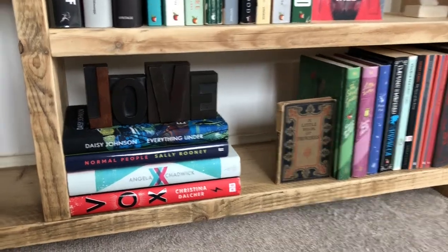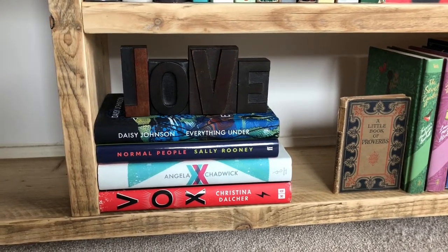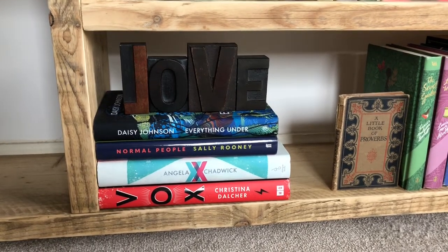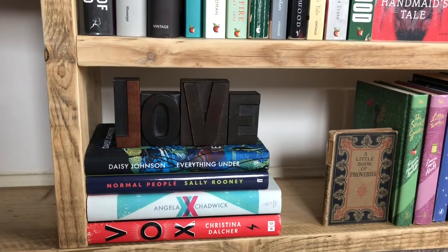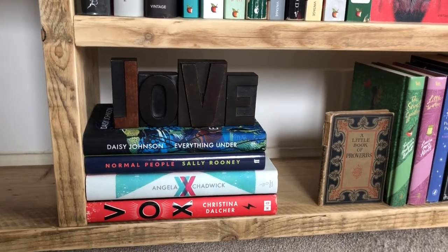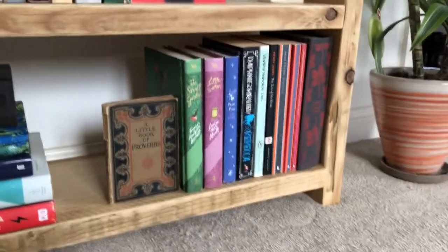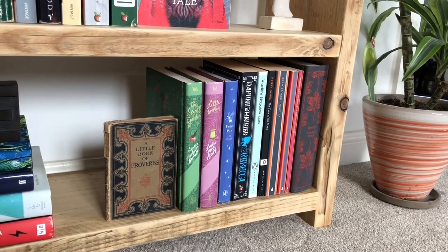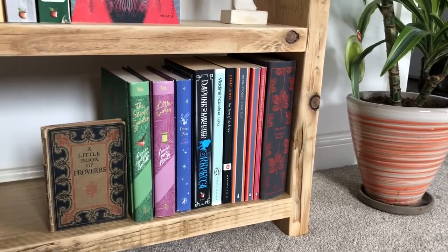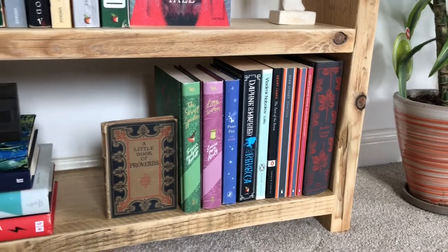Last but not least is this little shelf down here, a bit of a random mixture. These hardbacks are all books I've really enjoyed this year — I probably won't reread them but they're so pretty I'm keeping them for now: Fox by Christina Doucher, XX by Angela Chadwick, Normal People by Sally Rooney, and Everything Under by Daisy Johnson. On top of them are the wooden love letters Gary bought me while we were dating — old letters from publishing presses. Then this little book of proverbs that belonged to my grandpa who passed away a couple of years ago — I like having it where I can see it every day. And finally my classics collection, all the classics I've read so far this year, with a full wrap-up coming soon.